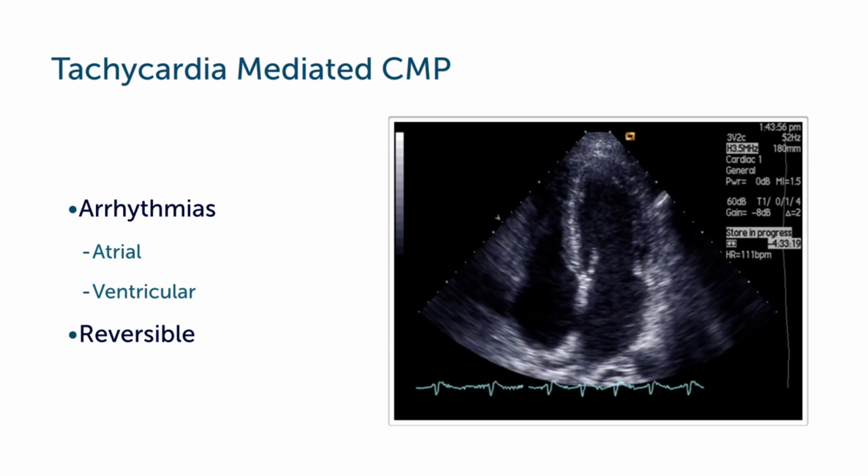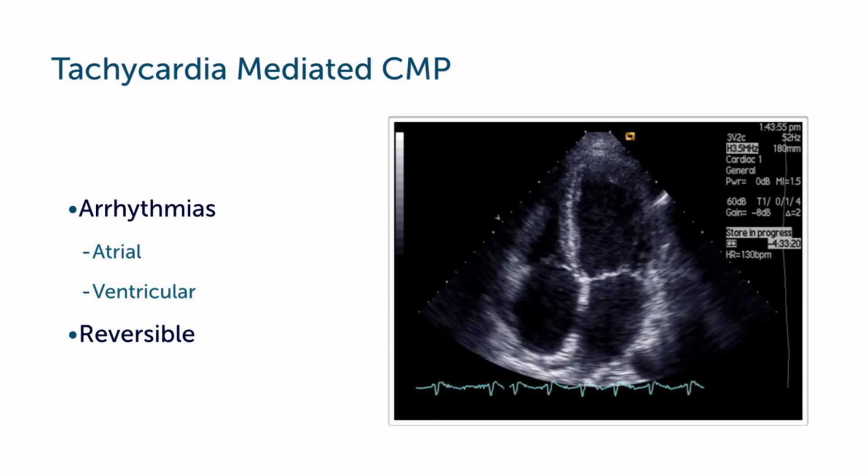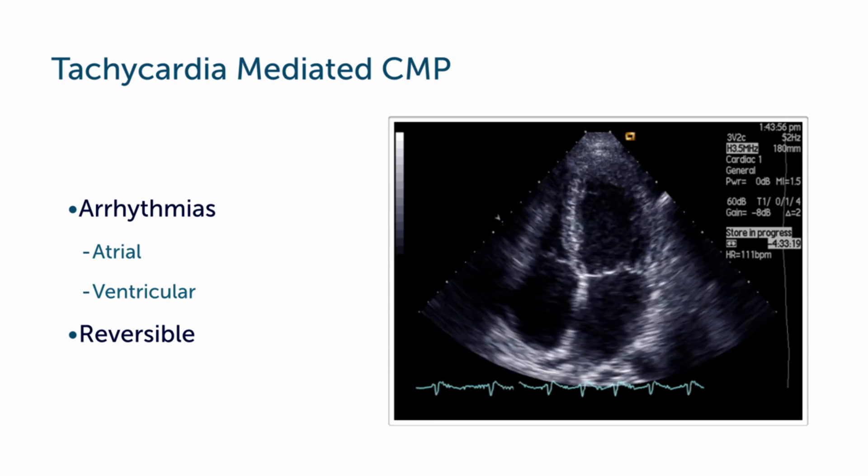Usually we'll see patients who have rapid heart rate and atrial fibrillation — sometimes heart rates of about 140 or 150 — and if they persist over longer periods of time, this can lead to left ventricle dysfunction.